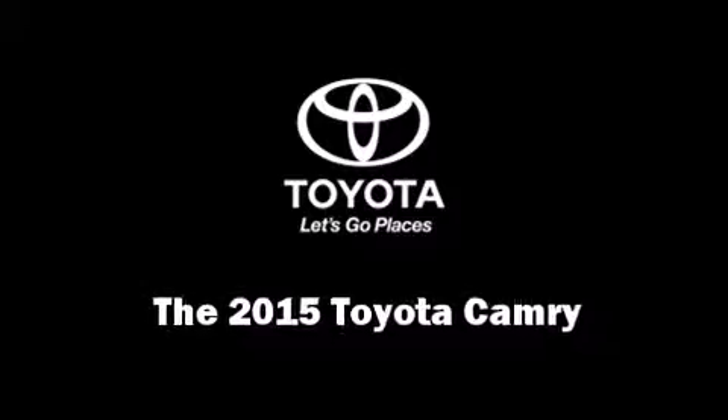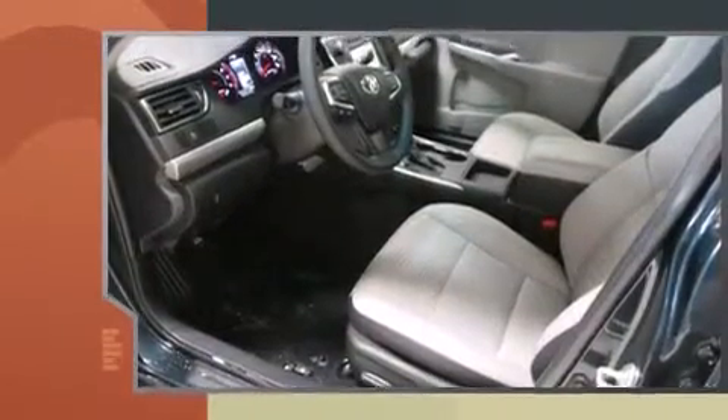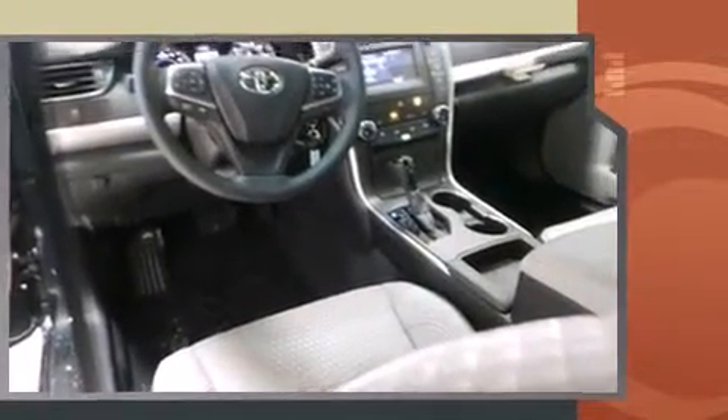The 2015 Toyota Camry. This four-door, five-passenger sedan offers the latest in technological innovation and style. It features an automatic transmission, front-wheel drive, and a 2.5-liter four-cylinder engine.